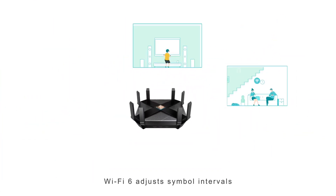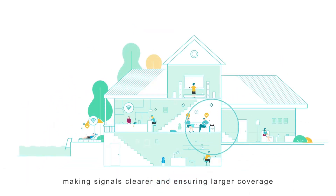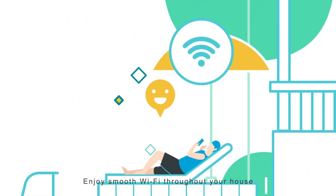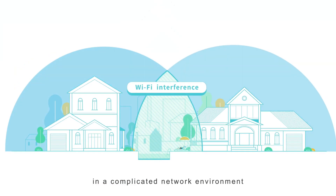Wi-Fi 6 adjusts symbol intervals, making signals clearer and ensuring larger coverage. Enjoy smooth Wi-Fi throughout your house, and don't worry about Wi-Fi interference in a complicated network environment.